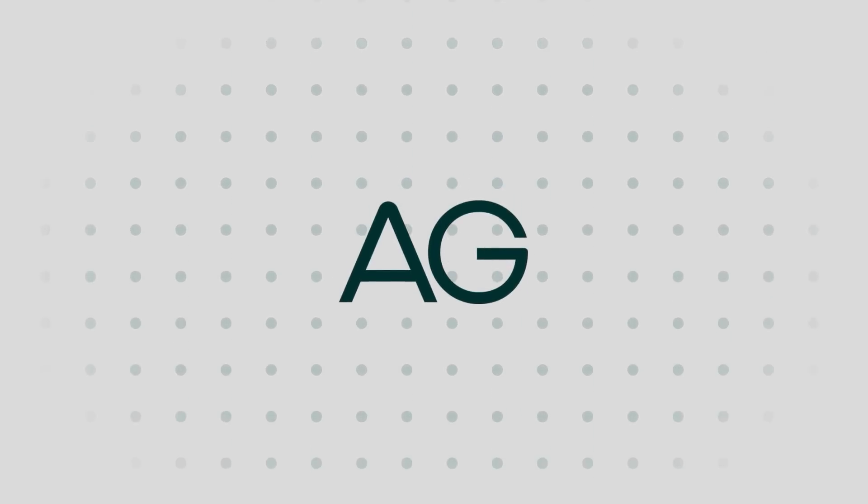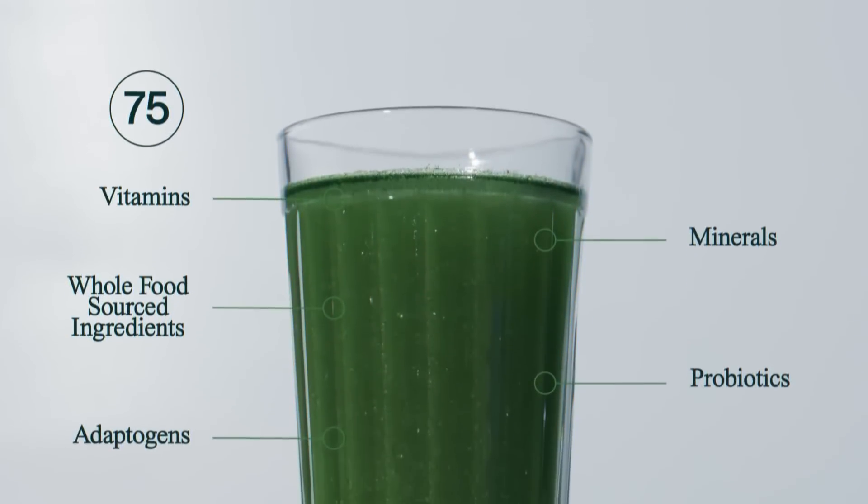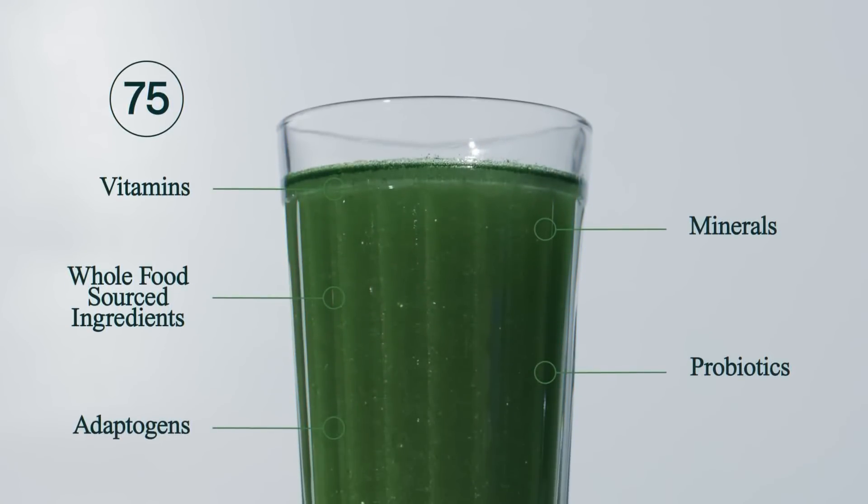This video is sponsored by AG1 by Athletic Greens. Support your energy, focused gut, digestion, and immune system health with a nutritional drink that contains 75 different ingredients, including vitamins, minerals, superfoods, probiotics, and adaptogens.